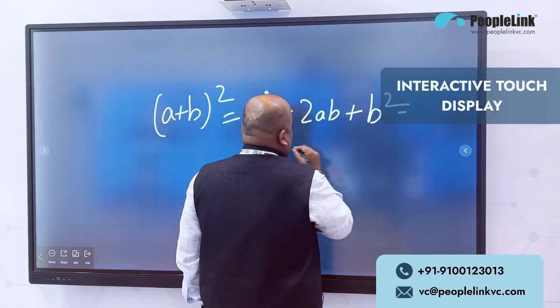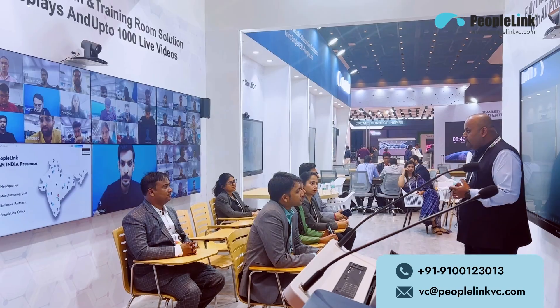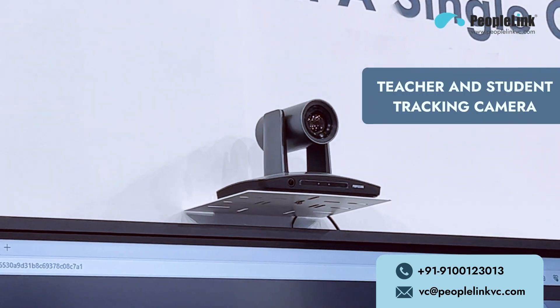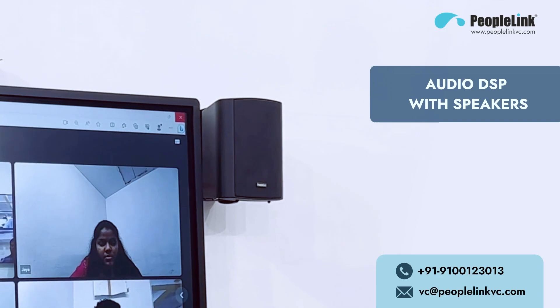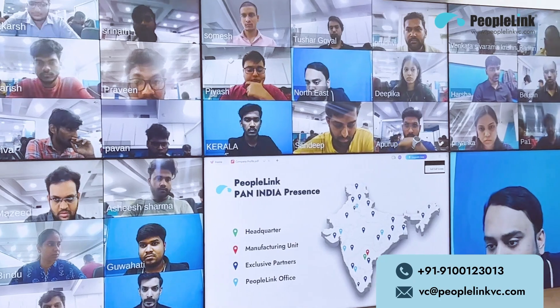This includes 4K-ready interactive touch displays, a digital podium, an AI teacher and student tracking camera, a touch control system, audio DSP with speakers, ceiling microphones, and a learning management system.